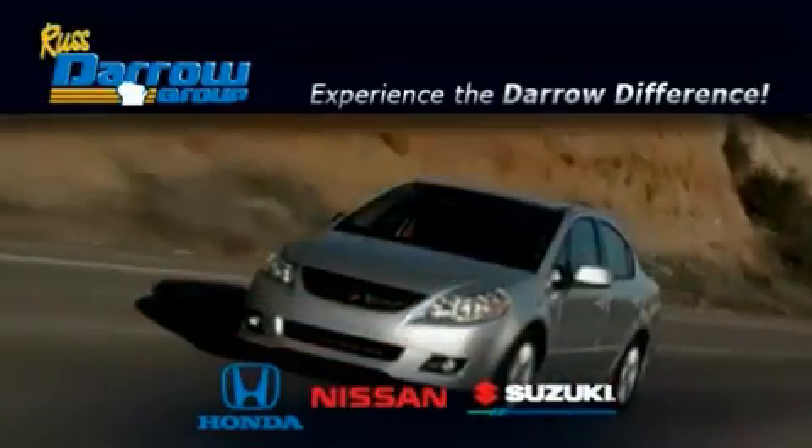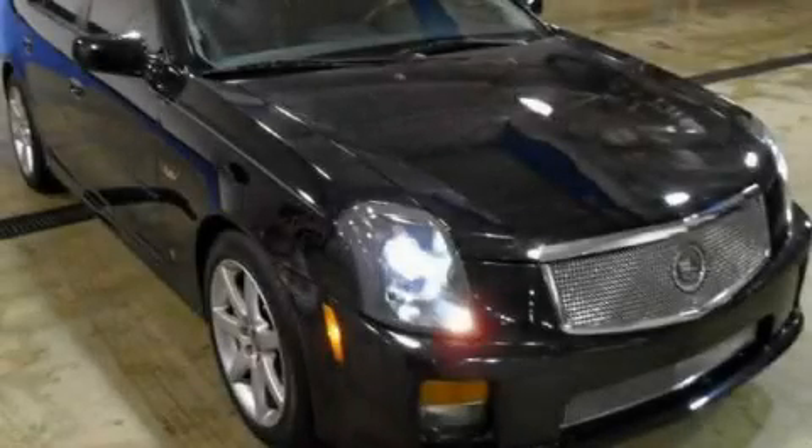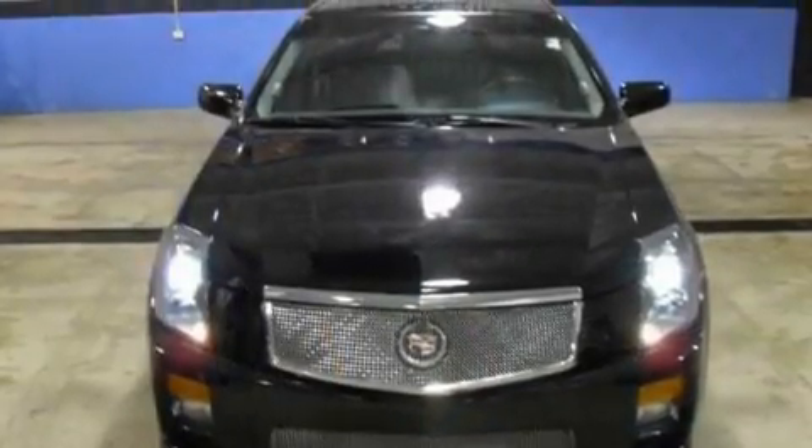Another fine vehicle offered by Rust-Aero Honda Nissan Suzuki. This is a 2007 Cadillac CTS-V, performance that feels good.